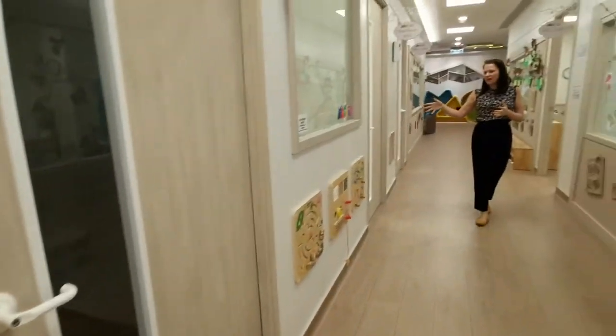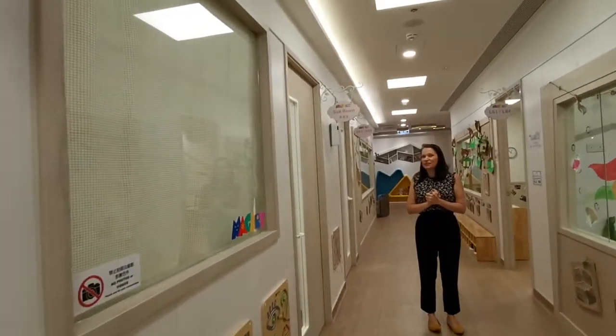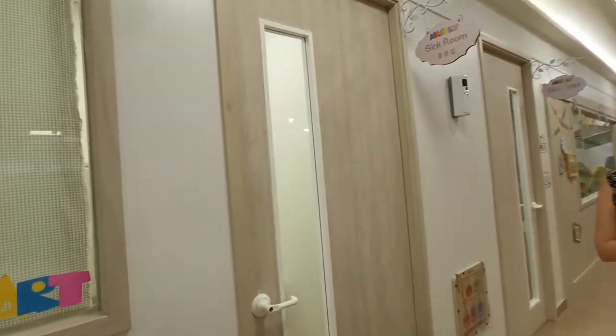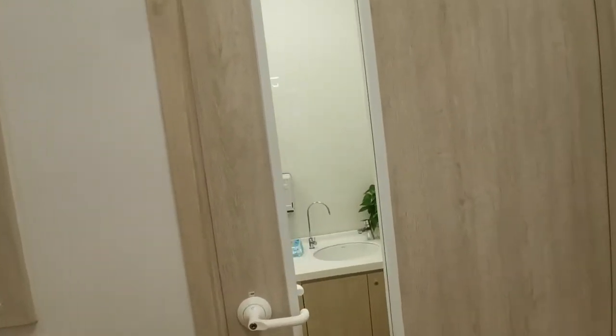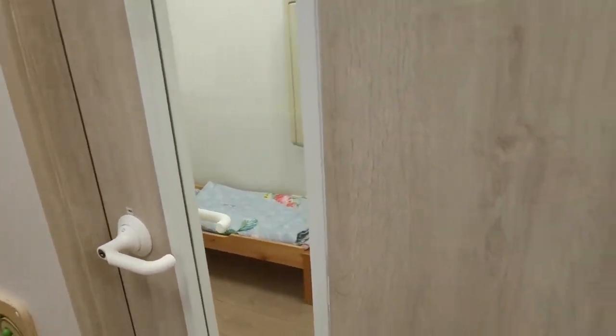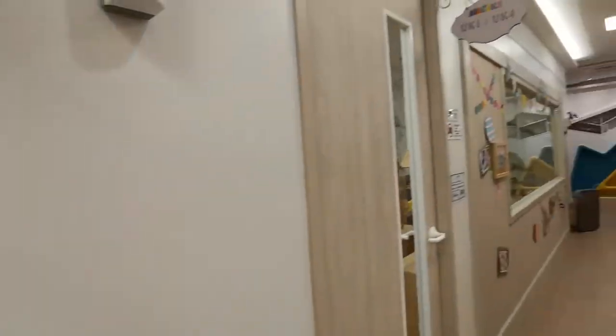Here we have a designated rest room or sickbay area for if anybody is unfortunately feeling unwell. They might come and take a little rest here while waiting for their mummy or daddy to collect them. But for the most part, we have very healthy children.